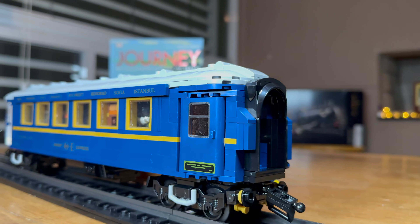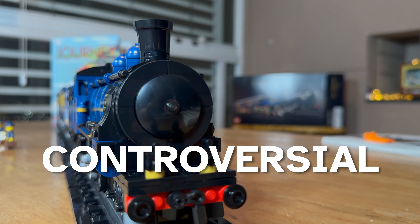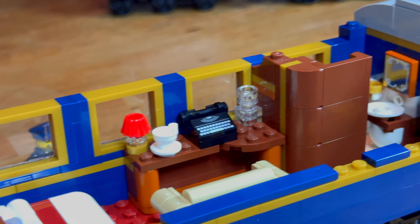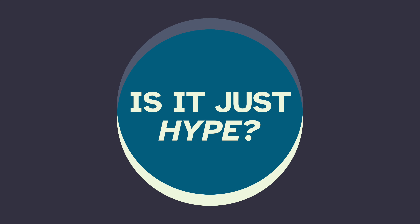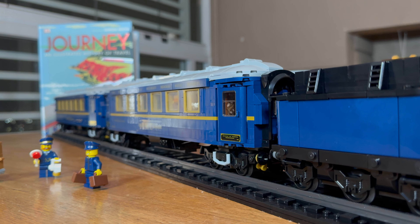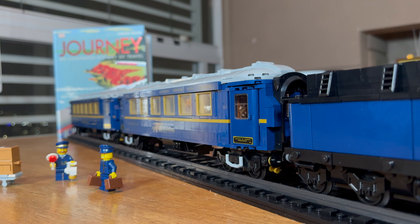The LEGO Orient Express — perhaps the most controversial LEGO Train set ever made. But is the set worth it and should you get it after the fear of missing out from the release day? Let's find out if this is the perfect model for you.